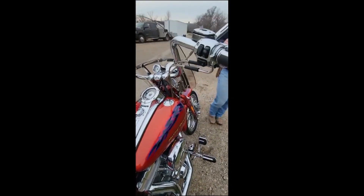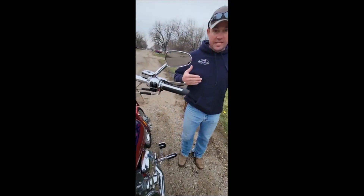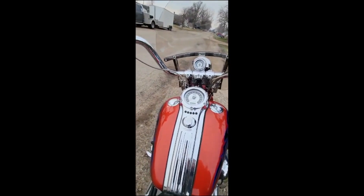If you're going to Sturgis or you want that bike to turn heads at the poker run, this is going to be the one to do it.